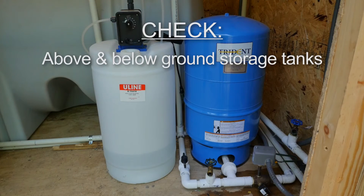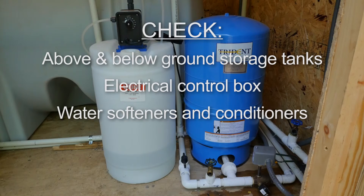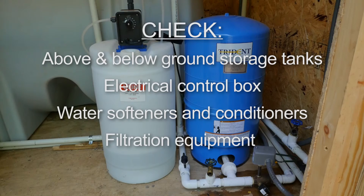Check above- and below-ground storage tanks, the electrical control box and connections, water softeners and conditioners, and maintain them according to the manufacturer's instructions. Check filtration equipment and make sure filters have been maintained, replaced, or recharged as required by the manufacturer.